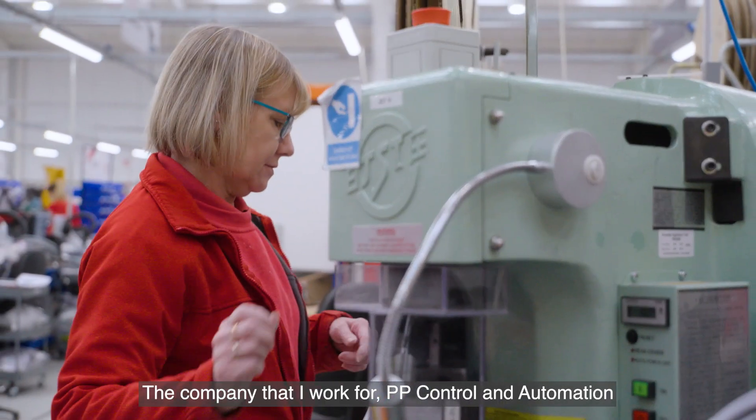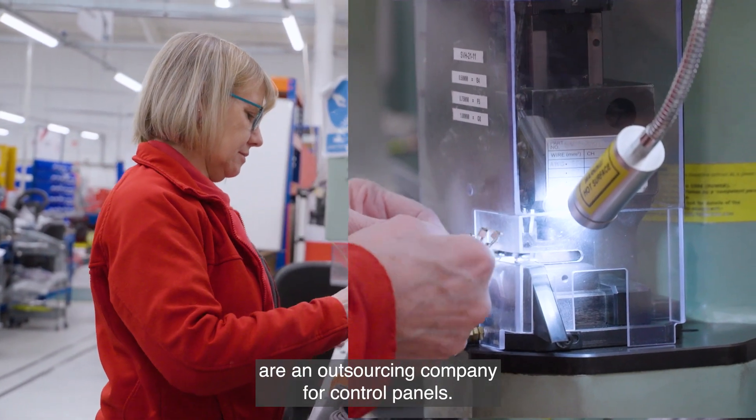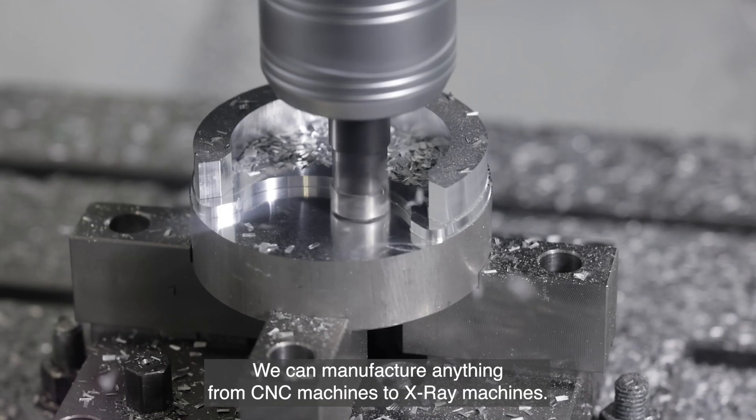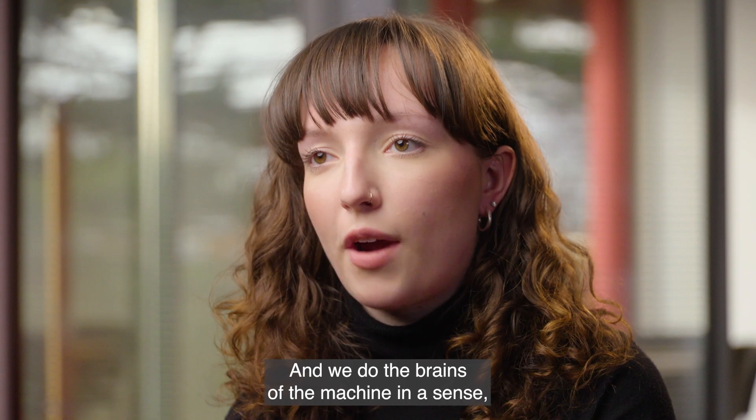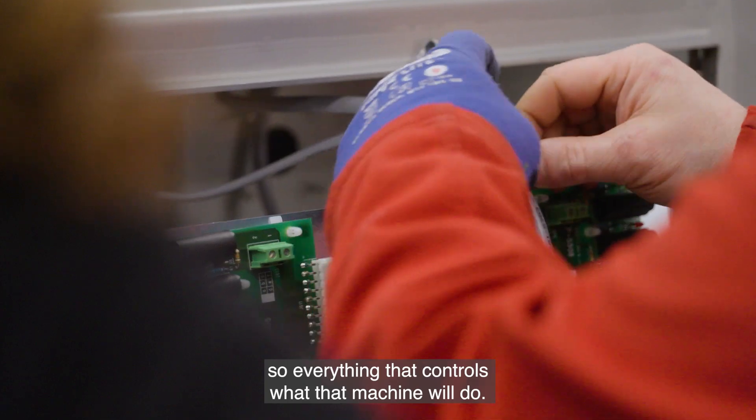The company that I work for, PPE Control and Automation, are an outsourcing company for control panels. We can manufacture anything from CNC machines to x-ray machines and we do the brains of the machine in a sense, so everything that controls what that machine will do.